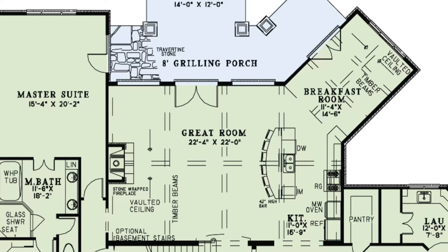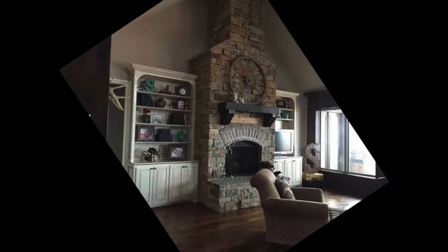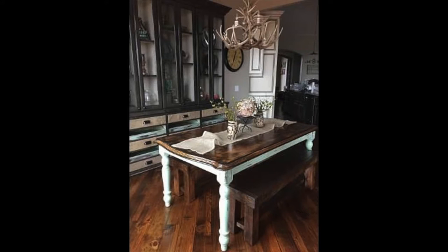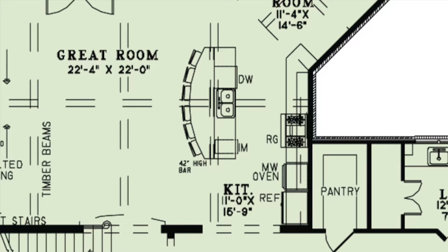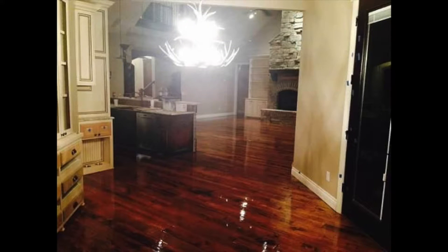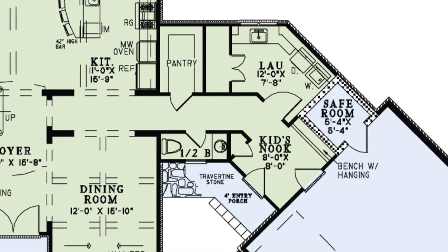There is also access to the grilling porch through both the breakfast and great rooms. The kitchen features a large six-person eat-at bar, plenty of counter space, and multiple amenities. Around the corner from the kitchen is a huge walk-in pantry, a half bath, the spacious laundry room with a sink and a storage closet, and a convenient kid's nook with a bench with hanging space, a coat closet, and access to the garage and entry porch.